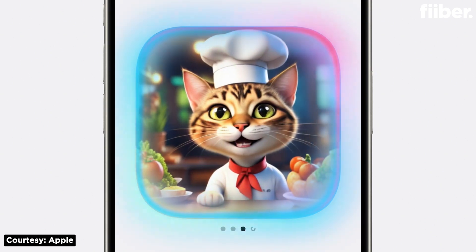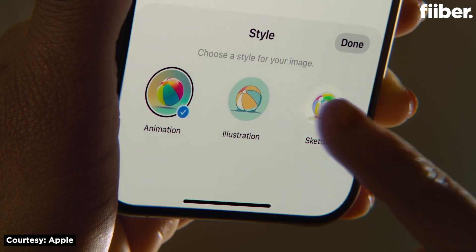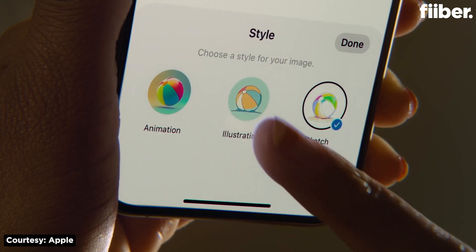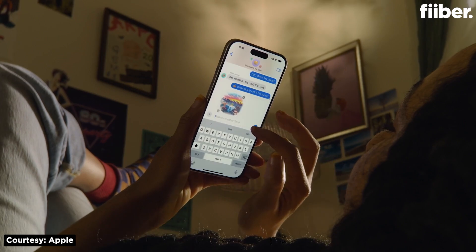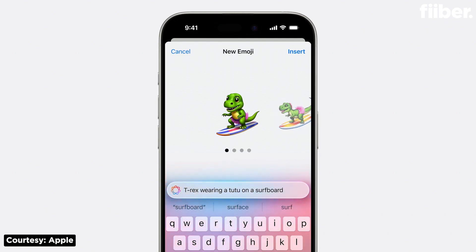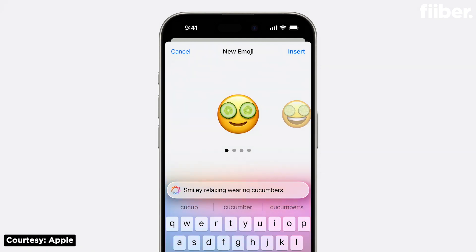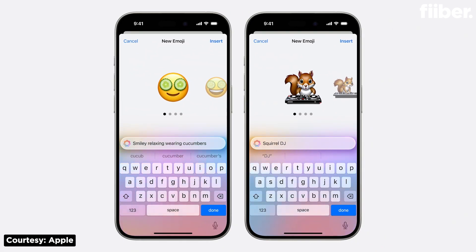Image Playground and GenEmoji are another solid addition — things we've been doing on services like Copilot and Meta AI. With Image Playground, you will be able to create animations, sketches, and illustrations all within Apple apps such as Messages and Notes. GenEmoji, on the other hand, is something totally unique and very cool — you will now be able to make personalized emojis by simply typing a description and seeing it come to life in seconds.